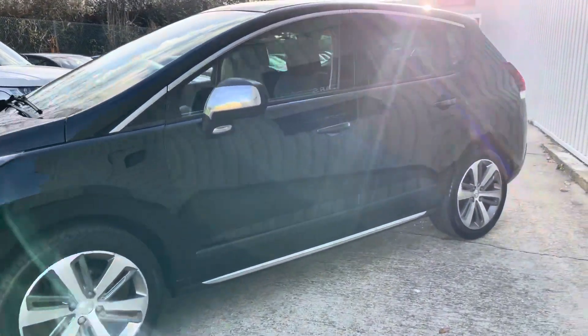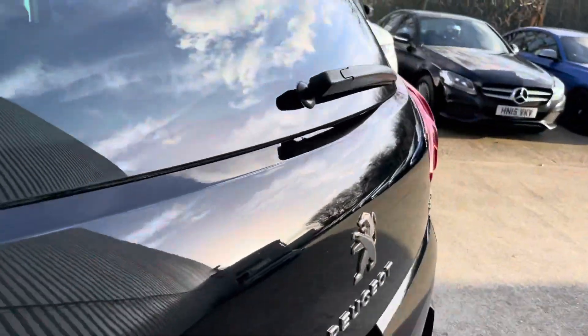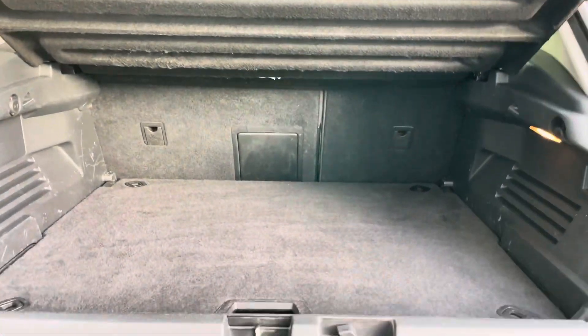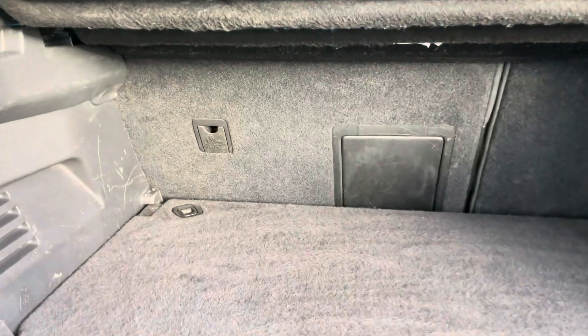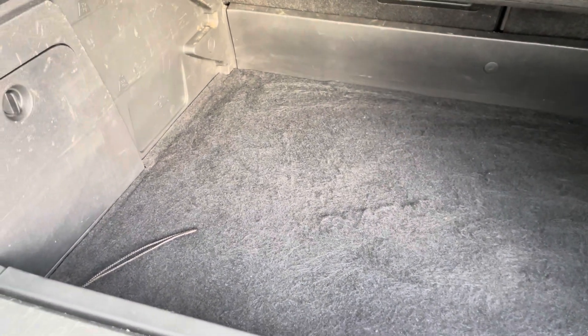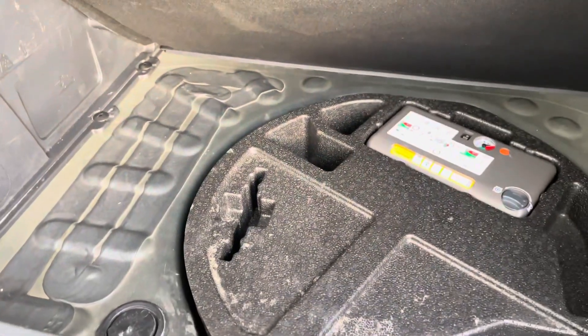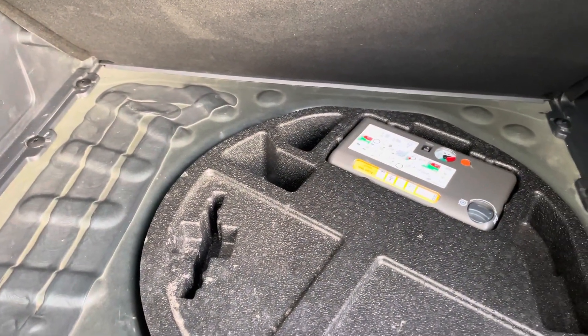Insurance group 20E — perfect family bus. It's got a huge boot, let me show you. So it's a two-layer boot: you've got this level floor here and then you can make it larger — about 512 litres in total. And under here you've got your tyre inflator kit, but there is room for a spare wheel should you wish.